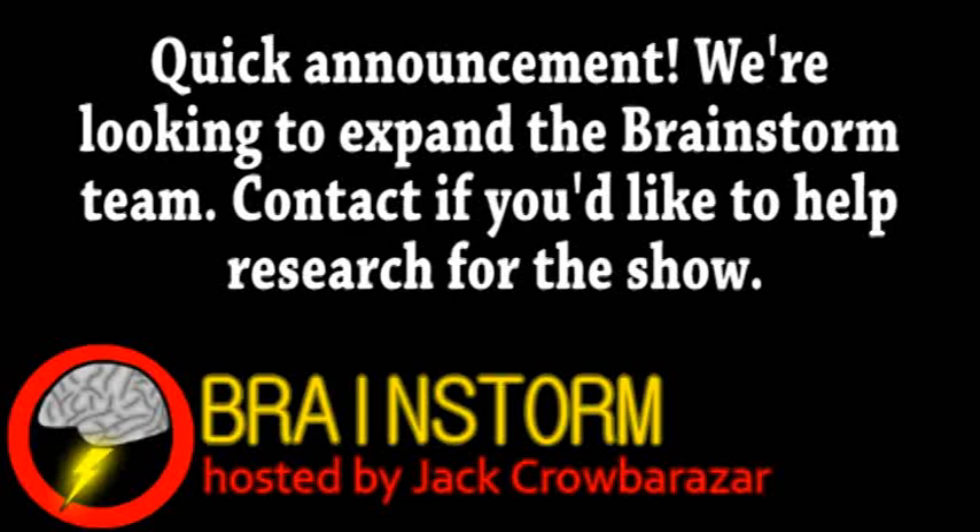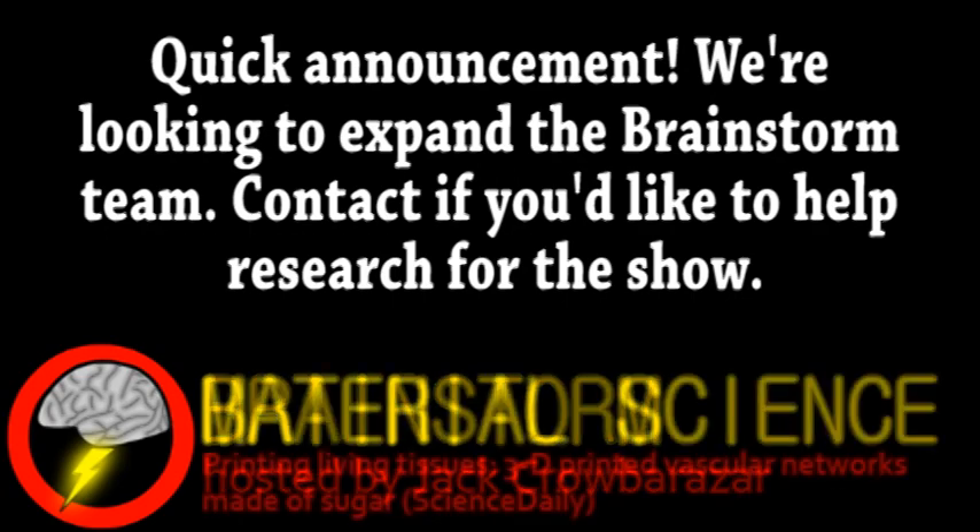Welcome to Brainstorm, where we give you a glimpse into the world of science for this Monday, July 9th, 2012. Our top story comes from the field of material science.